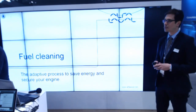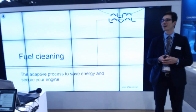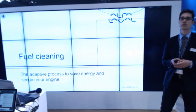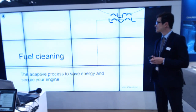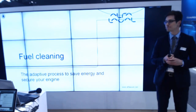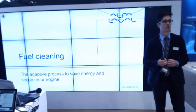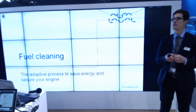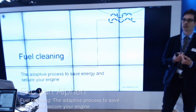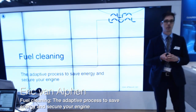Ladies and gentlemen, please gather up to the speakers corner. I will give you some interesting insights into a new concept related to Alfa Laval high-speed separators. We will be talking about fuel cleaning, and fuel cleaning can be an adaptive process which will help you to save energy and to secure your engines. My name is Erik van Alfen and I will walk you through this speakers corner session.